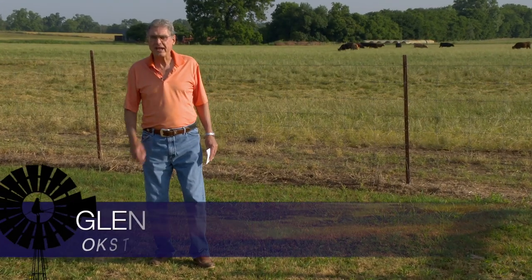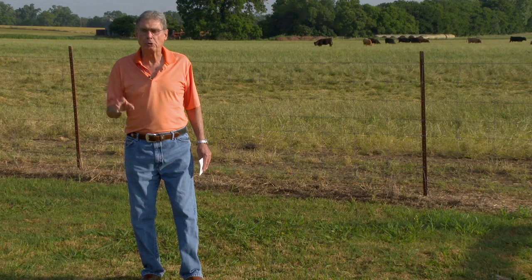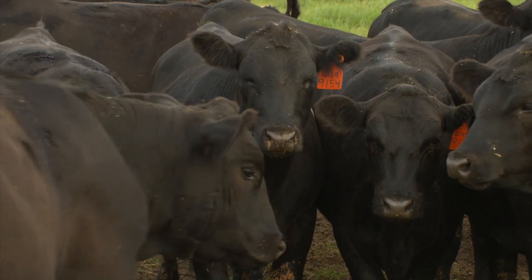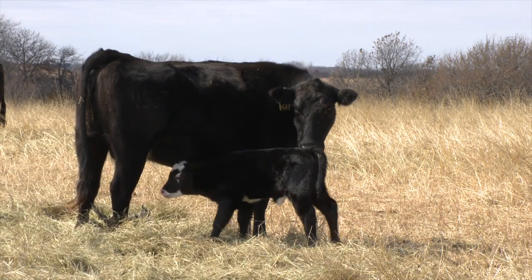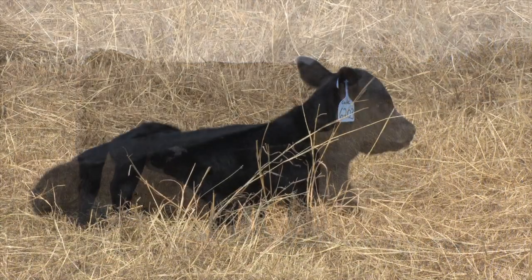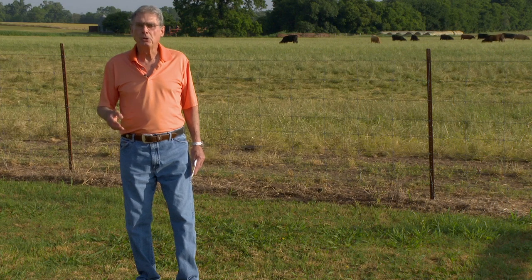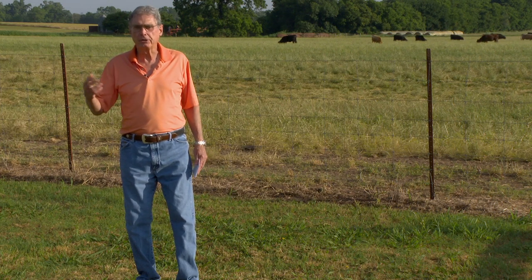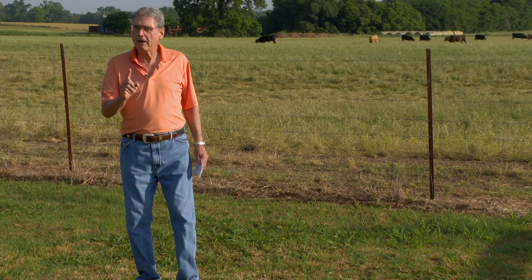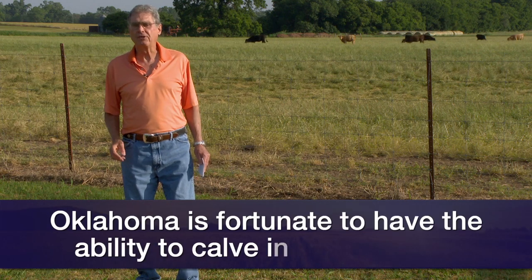Those of us in the Southern Plains have some advantages over our friends that raise cows in the Northern Plains, and that is that we have some choices in terms of calving seasons — when we breed the cows and when we calve the cows. Here in the Southern Plains, we have the capability of breeding as we are right now during the springtime to have calves come anywhere from late January through March. Or we can choose a fall calving herd, where the breeding season might start in very late November, go through December and part of January, giving us calves that come in September and October. The other option is to choose both calving seasons, dividing the herd in half and having both a spring and a fall calving operation.